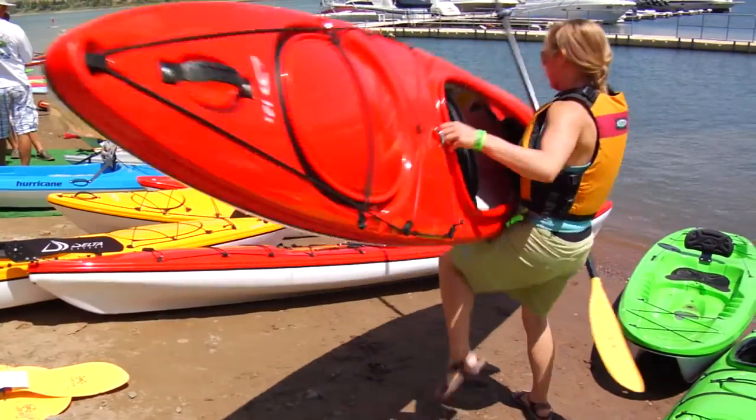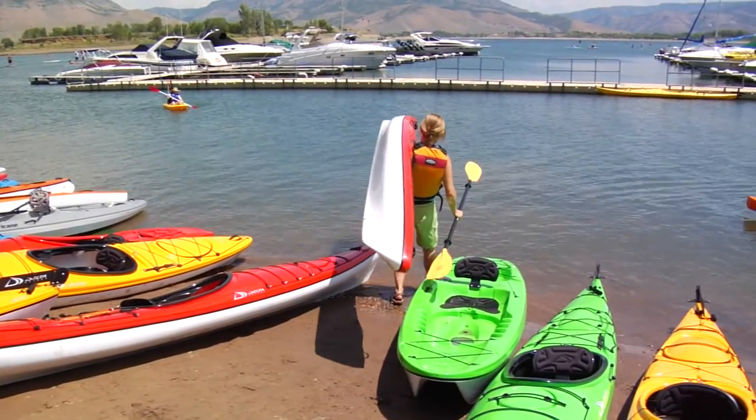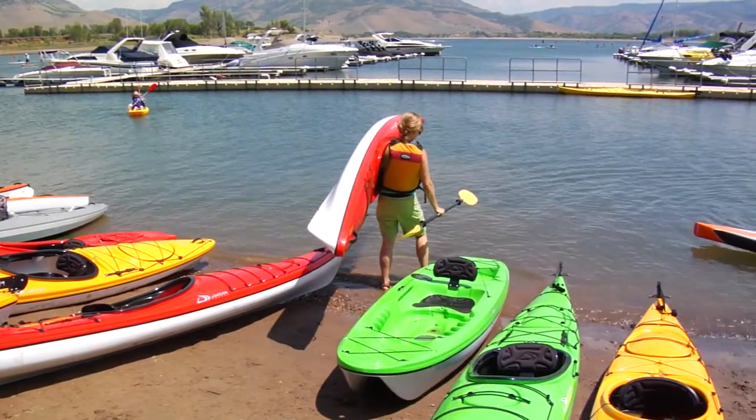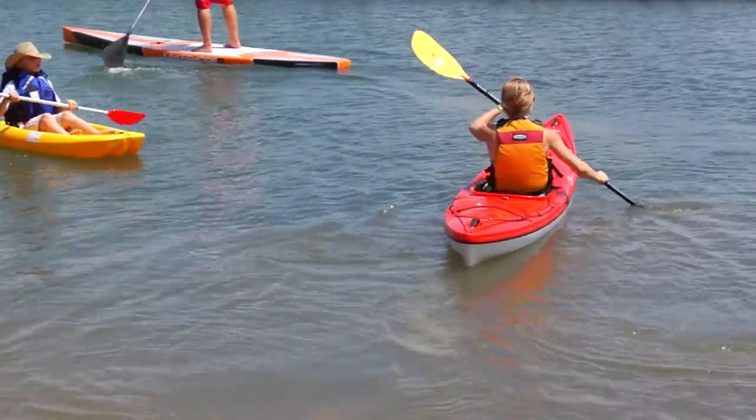This is our new 12-foot kayak. The big thing about it is it's under 40 pounds — coming in at 38 pounds it's really lightweight — and it has a lot of features that you're going to need to have a good, comfortable, safe day on the water.